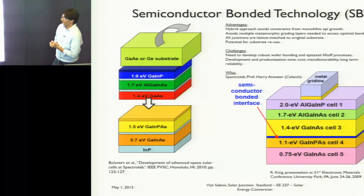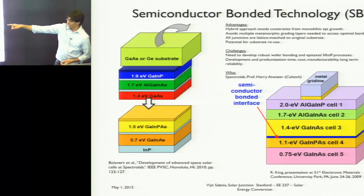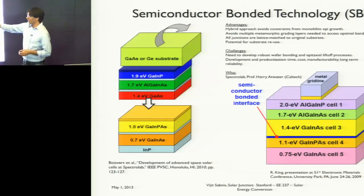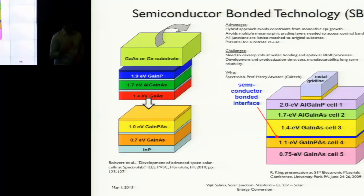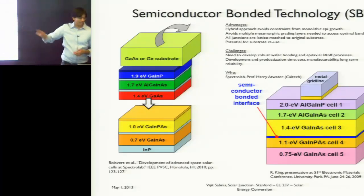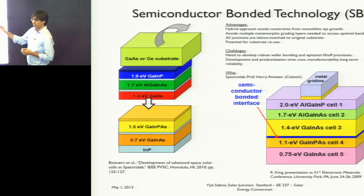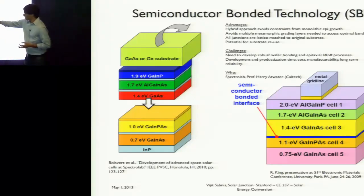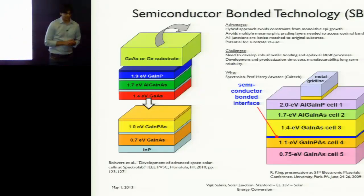The problem with that is that the best architecture relies on using indium phosphide as your bottom substrate, which is very, very expensive. Wafer bonding is very, very tricky. This bonded interface tends to be high resistance, and while there may be applications in space, for CPV where you're driving a large current through the solar cell, the resistance of this interface probably won't allow that to happen effectively for high performance.